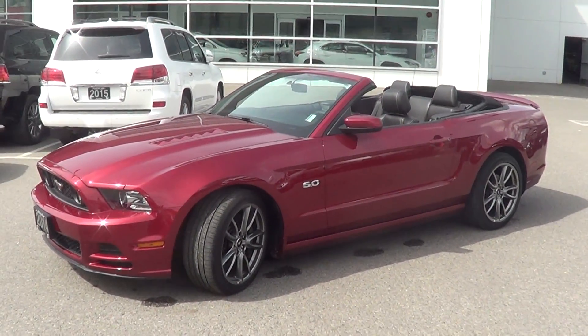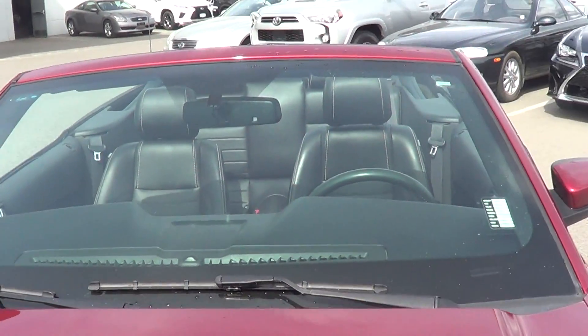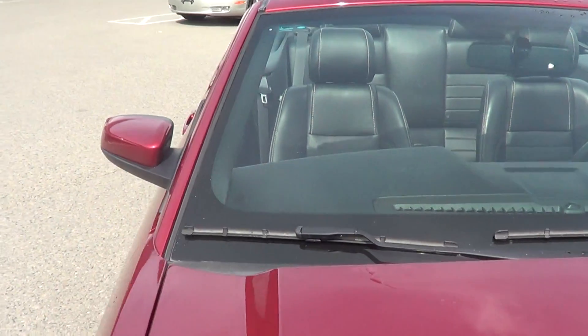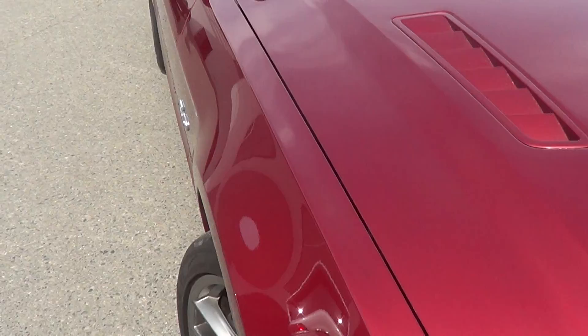So here we have it — the 2014 Mustang GT Convertible, the five-liter. What I like to do Warren is start at the windshield here, just to show you that there's no cracks or any pit marks in the windshield. It looks real nice and clean, and then just going down along the hood of the vehicle here, it's in really, really good shape.